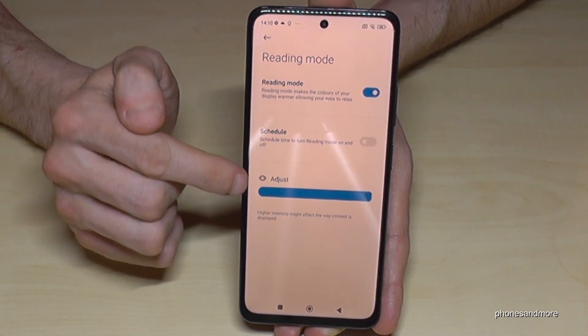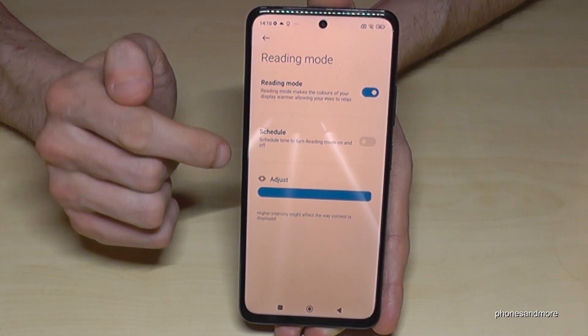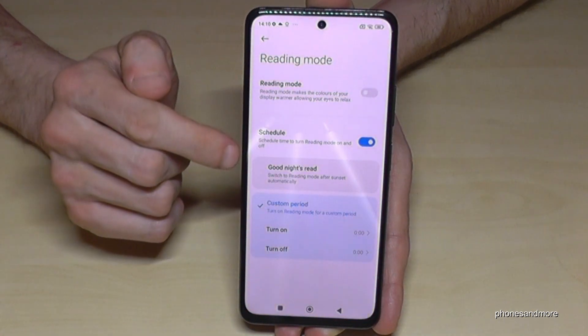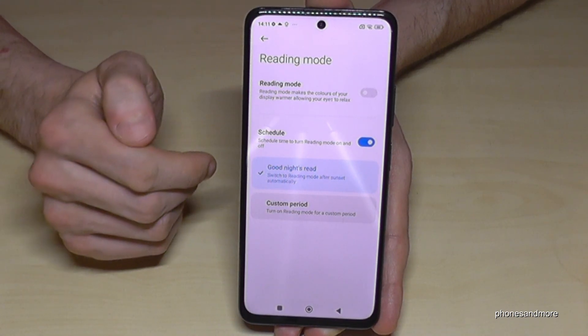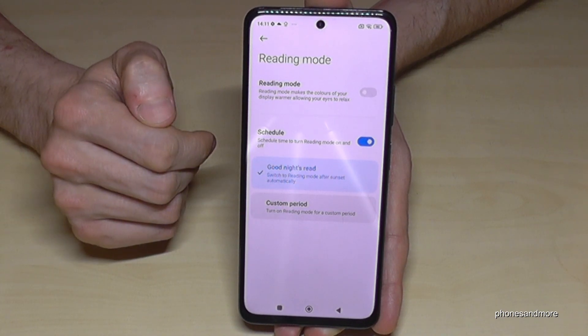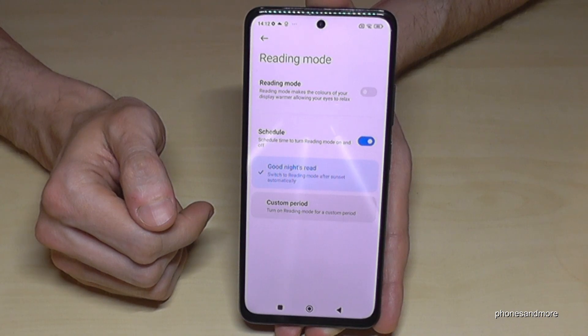If you don't want it on during the day, you can schedule it automatically. I recommend the 'Good Night' suite, so whenever the sun sets, the blue light filter turns on, and it turns off automatically in the morning when the sun rises.